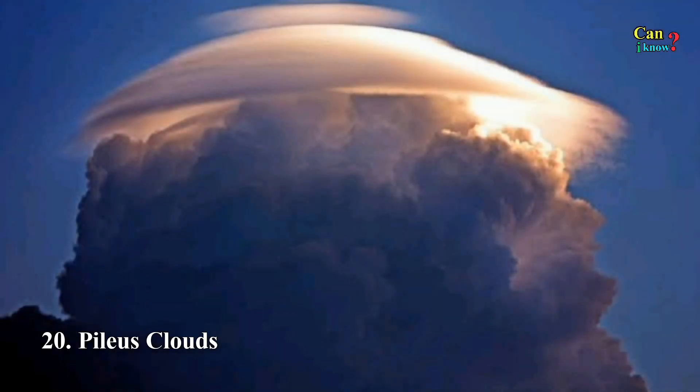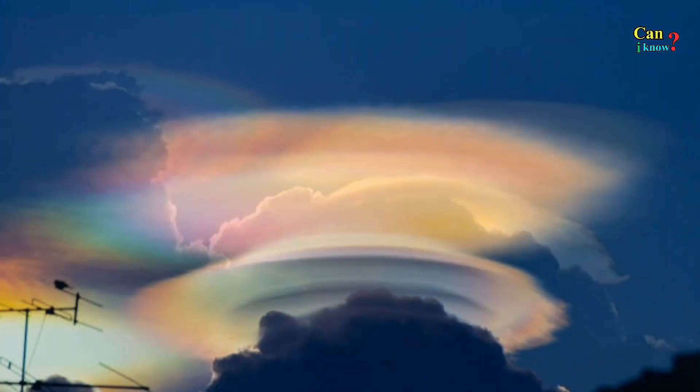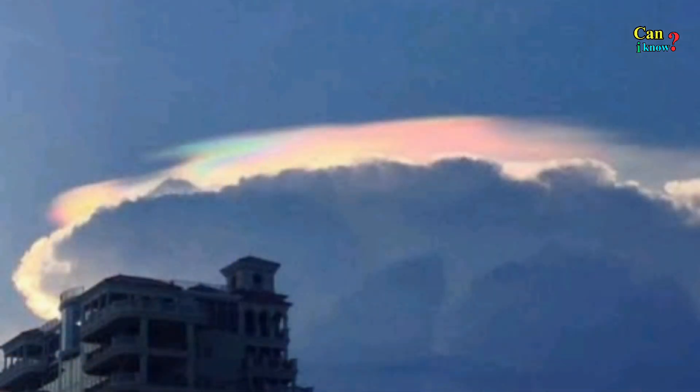Number 20: Pileous clouds, also known as scarf or cap clouds. These high-flying clouds generally hover over the top of larger cumulonimbus clouds.